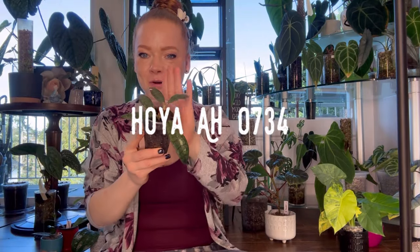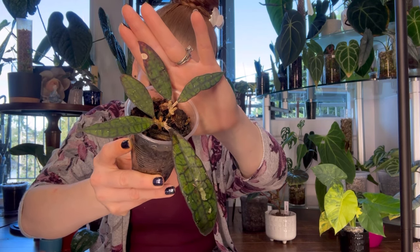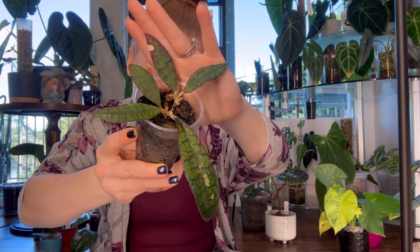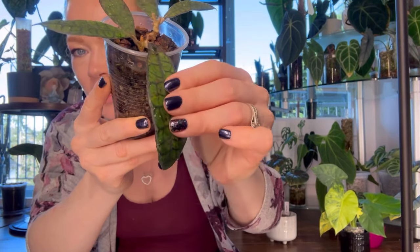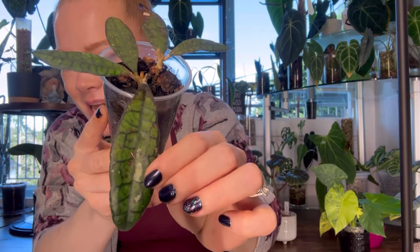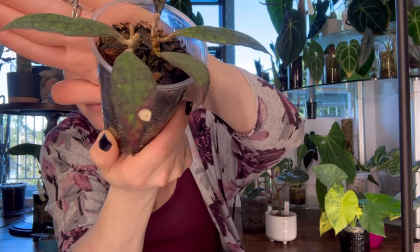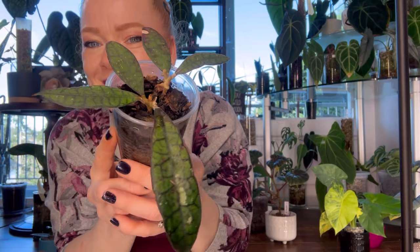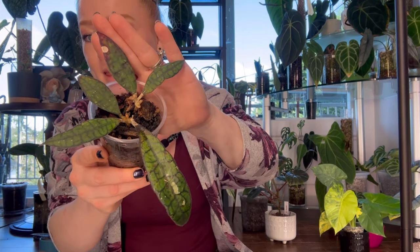Number thirty-two is my Hoya AH 0734. This is an Epiphytic Hoya that has long, slender leaves, black veins, and sunstresses red. This has been a challenging Hoya for me, but is one that I hope will grow into a big and beautiful plant one day. It has extremely veiny, prehistoric, thick, and rigid leaves — one of the thicker slender-leaved Hoyas I've ever felt. It also has really cute silver splashes. It's been a slow, slow grower so I just have it in one of my humidity boxes right now. If you have this Hoya in your collection and have tips and tricks for me, please leave them in the comments because I love it so, so much.